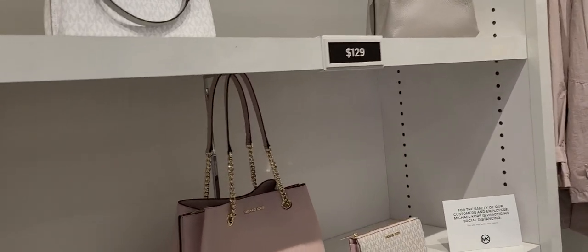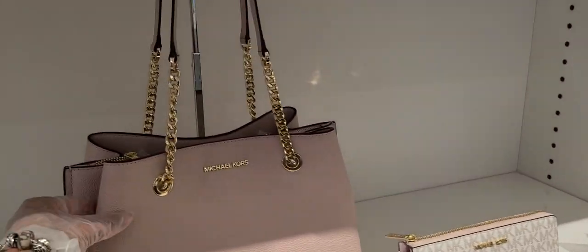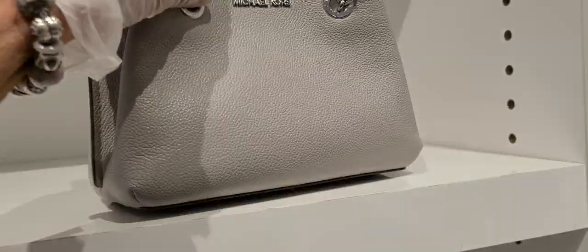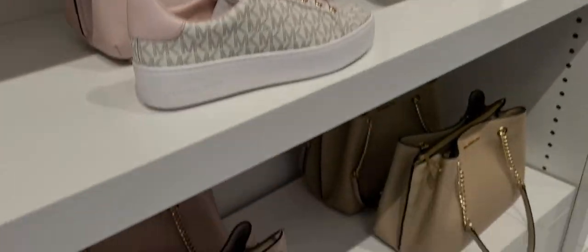I took a quick run over here to the Michael Kors Outlet. Look at all these soft pinks. The smaller bag is $129 and the larger bag, this size here, is $149. And here it again — pink.